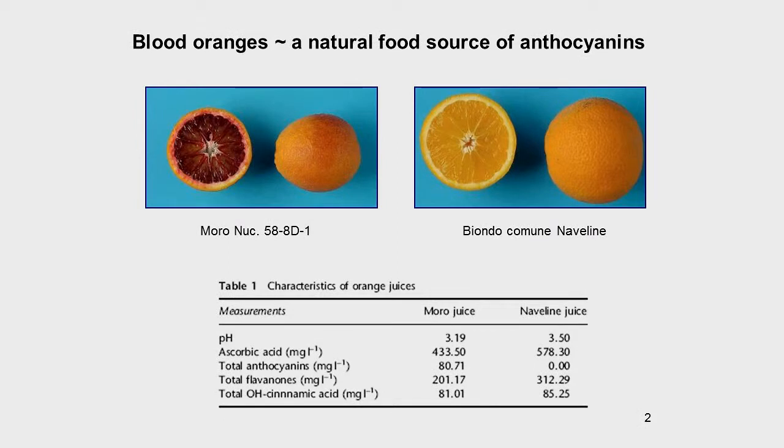It has high levels of anthocyanins in the flesh of the fruit, and this can be compared to the regular blonde orange. It had been known — I was told when I was a kid — that blood oranges are really healthy for you. There's a tradition, particularly in Italy, that they are healthy, but there had really been very little fundamental research on this. The main difference between them is in the content of anthocyanins — there are no anthocyanins in blonde oranges, but quite significant levels in blood oranges. There are also some differences in the flavonone content.